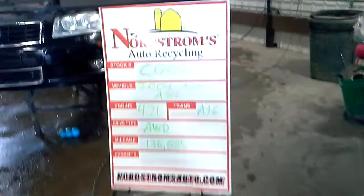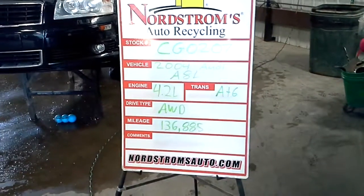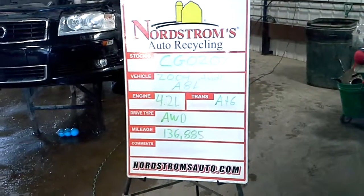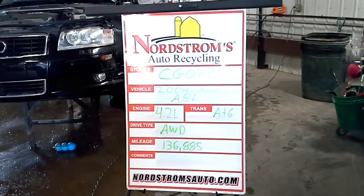Stock number CG0207, 2004 Audi A8L, has a 4.2 liter automatic 6 speed, it's all wheel drive with 136,885 miles.